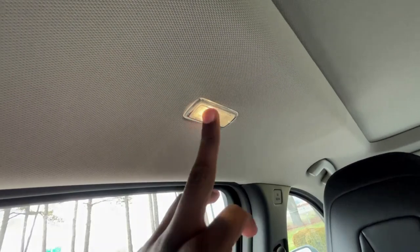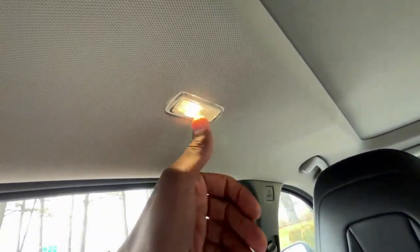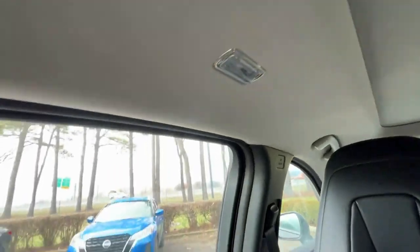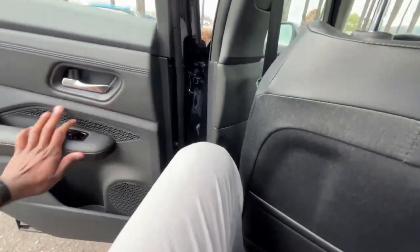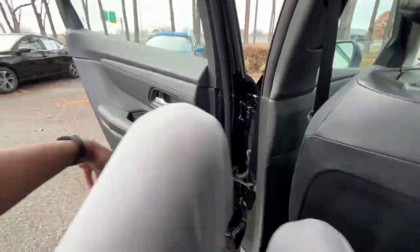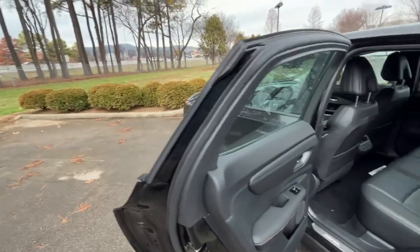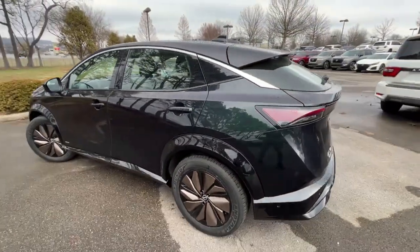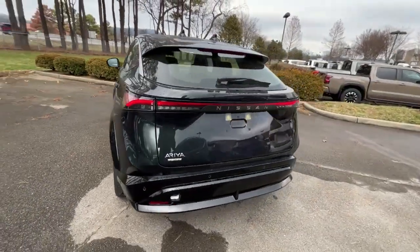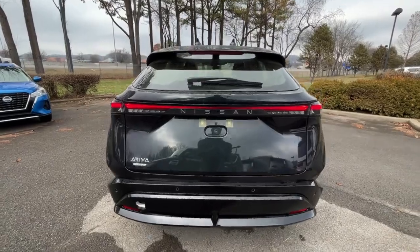One of my favorite things is going to be the two-stage soft touch lights here — just makes it feel so premium. That's really what makes the Ariya so great in my opinion: it's one of the most futuristic-feeling EVs I've been in. It may not be the fastest or have the fastest charge times, but it just looks really, really nice.